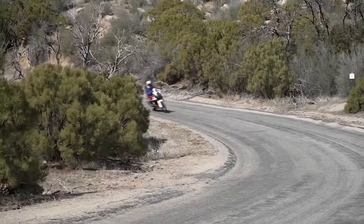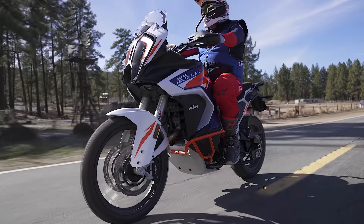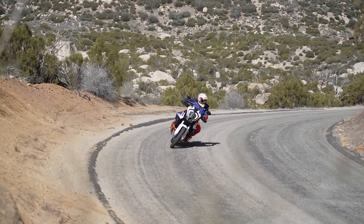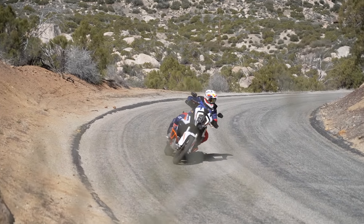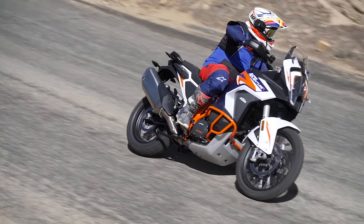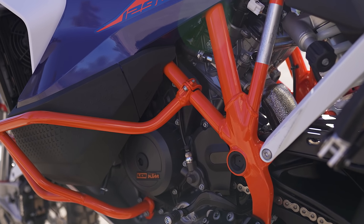KTM claims 160 horsepower and over 100 foot-pounds of torque out of this motorcycle, which puts it at the top or near the top of big displacement adventure bikes. They've made changes for 2022 to make it Euro 5 compliant while keeping that horsepower.